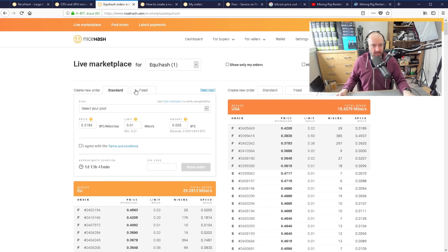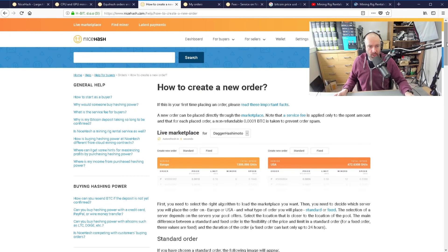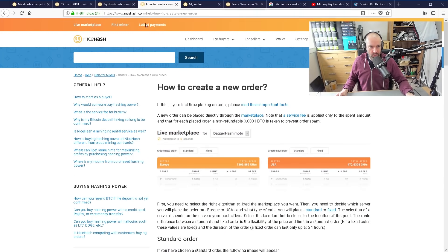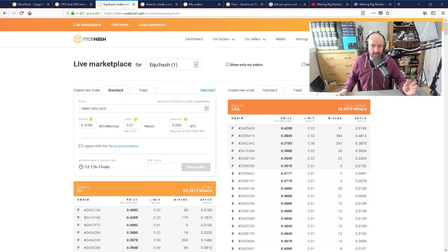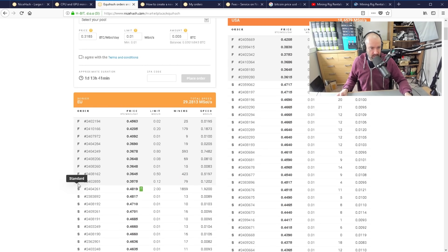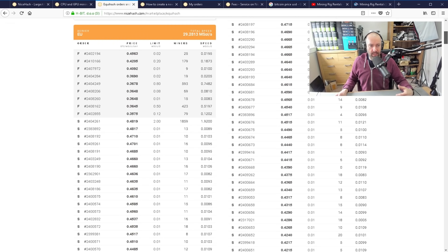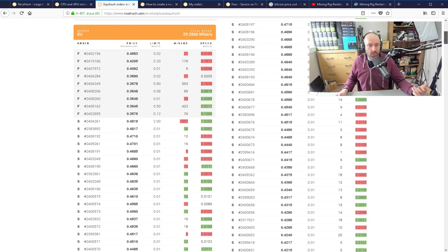If you go to the very top of the page, you'll see two different types of order: standard and fixed. Now, in my opinion, this is a little bit misleading. The help page explains how to create a new order. A standard order — marked S — means you're bidding against everyone else, which means your speed can go up and down. You might have to adjust your pricing because everyone's fighting against each other for the same hash power.